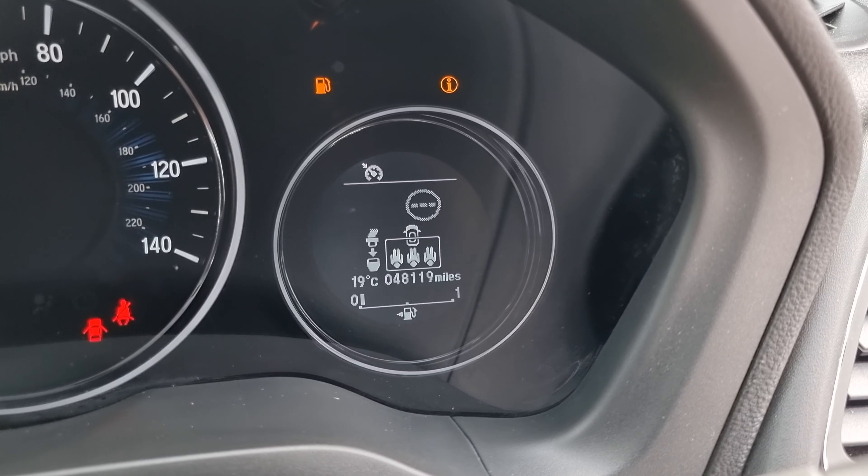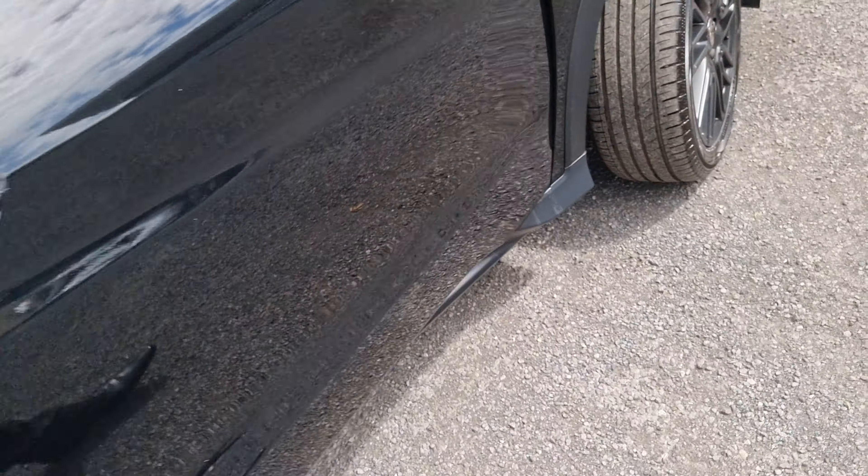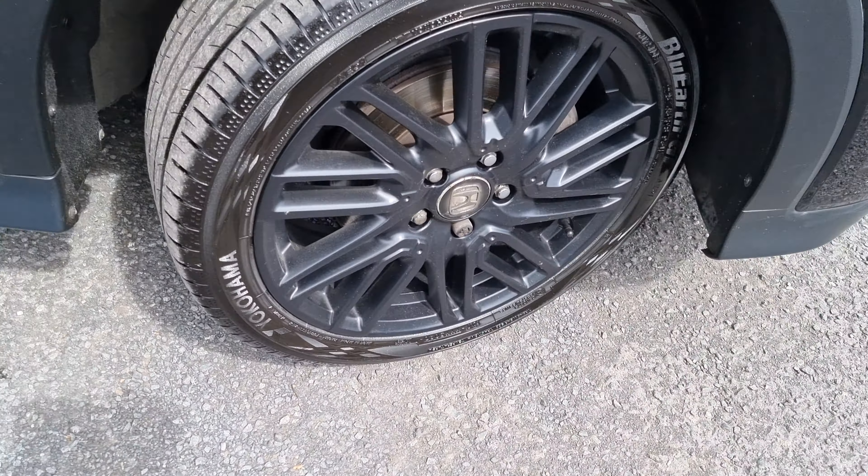As you can see, this car has done 48,119 miles. Jumping back outside now, just showing you the last remaining alloy.